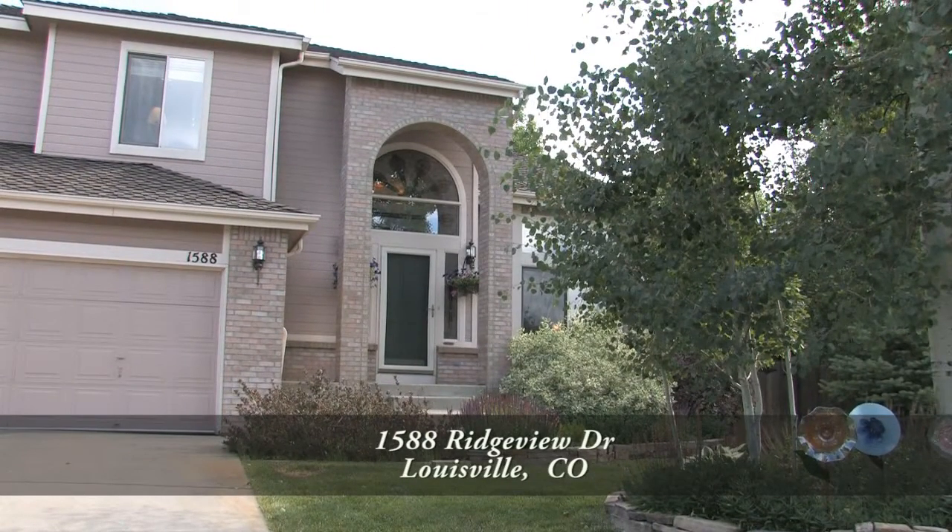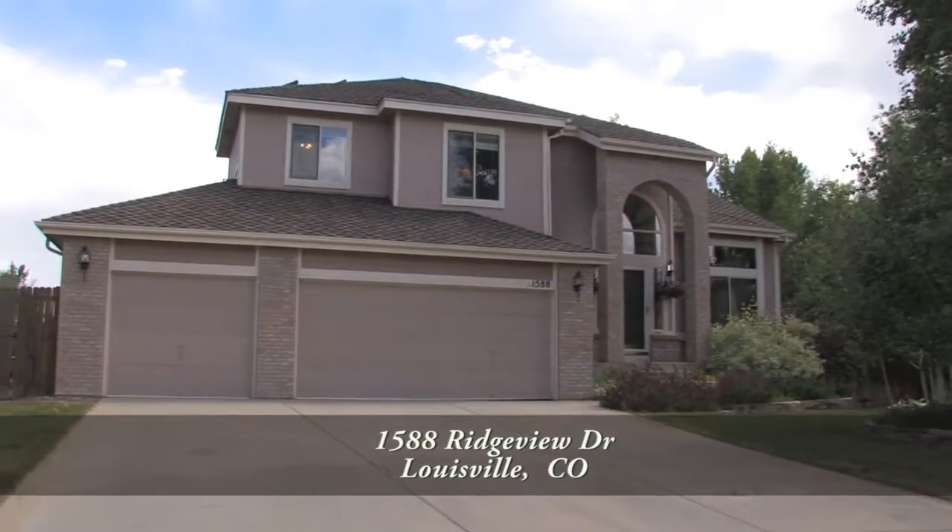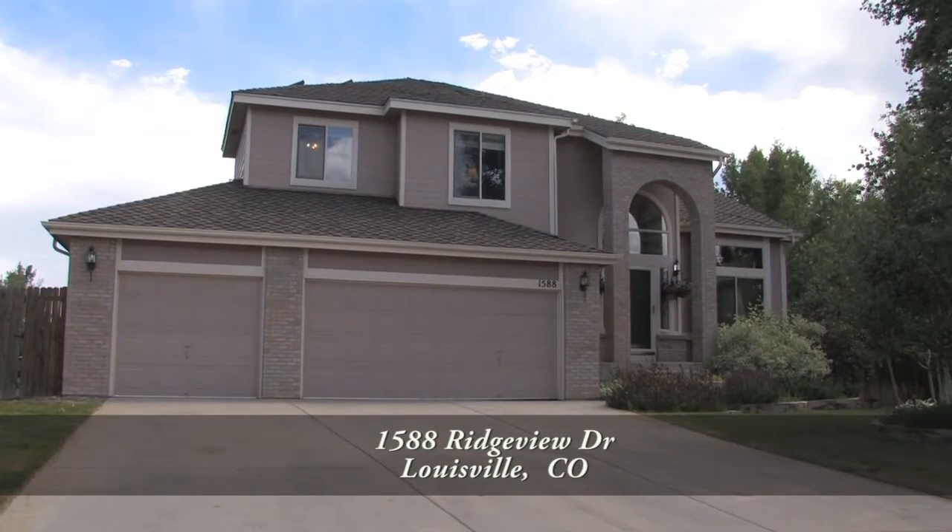This stunning, well-cared-for home has four bedrooms and three baths with just over 2,900 square feet and an attached three-car garage.